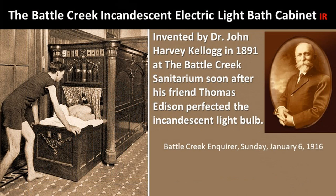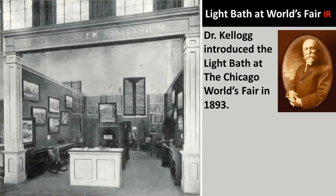The Battle Creek Incandescent Electric Light Bath Cabinet. It was invented by Dr. Kellogg in 1891 at the Battle Creek Sanitarium, soon after his friend Thomas Edison perfected the incandescent light bulb. This was from a 1916 article. Light bath at World's Fair — Dr. Kellogg introduced the light bath at the Chicago World's Fair in 1893. You can see that big, dark, tall box in the very back center — that's the first version of a light bath.